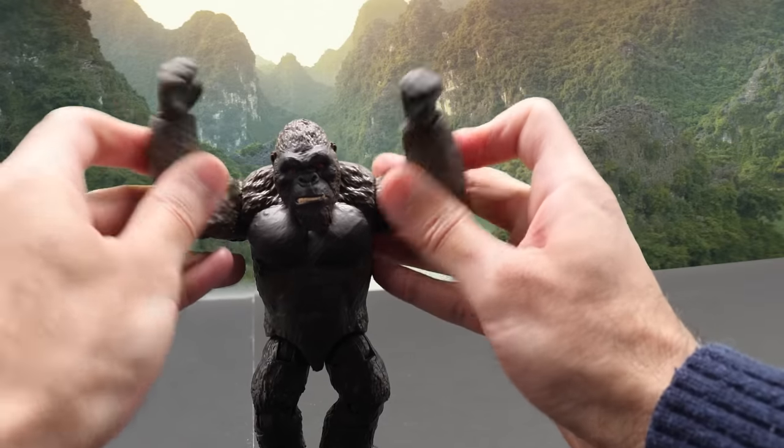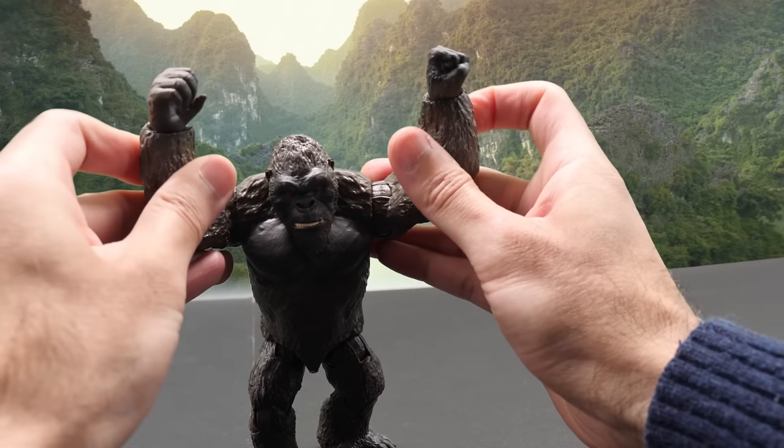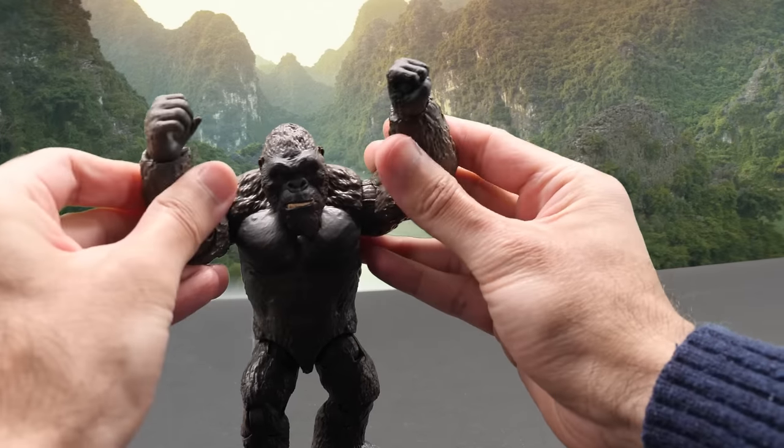What good is a Kong figure that can't chest pound? Without it, Kong would be as intimidating as a killer tomato.